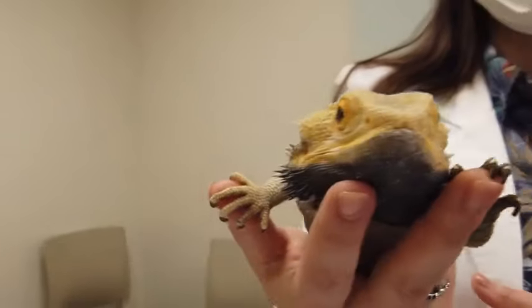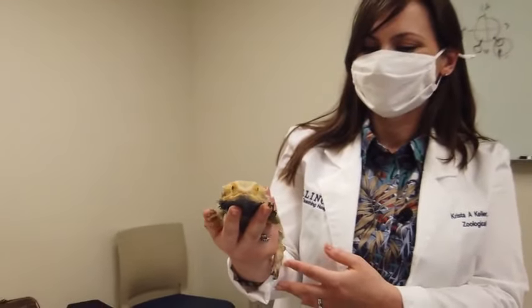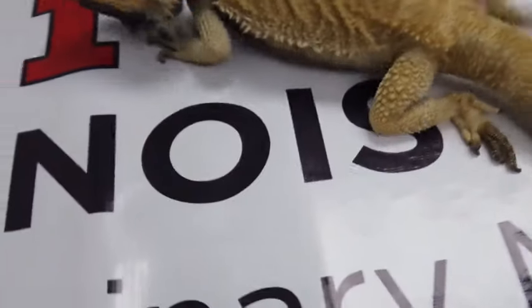I know that this will improve the health and welfare of all of our pet species, whether they're exotic or otherwise.